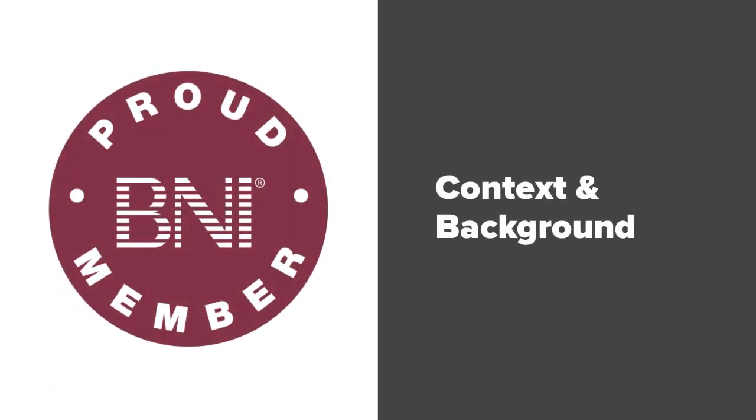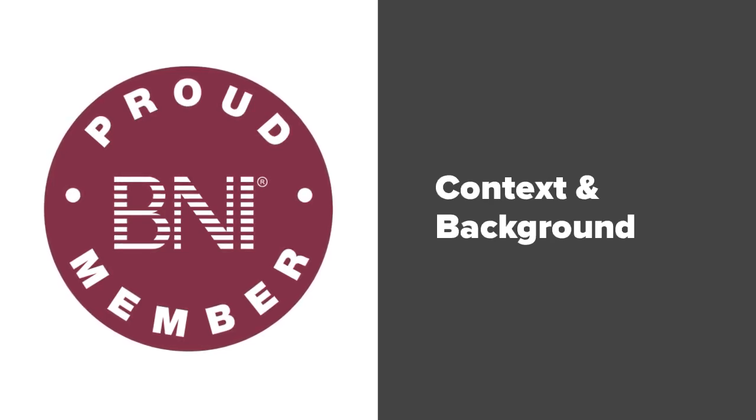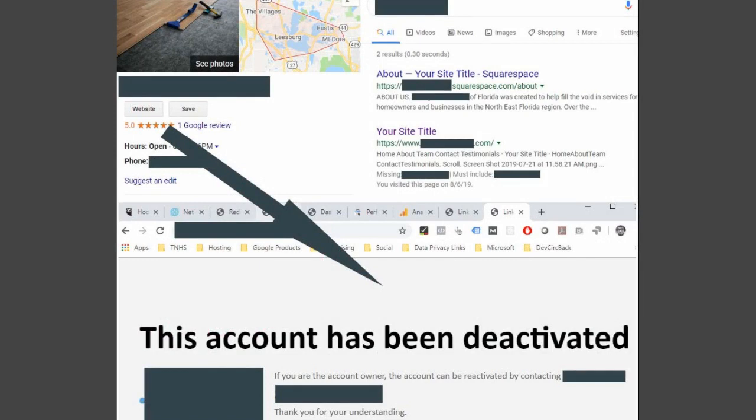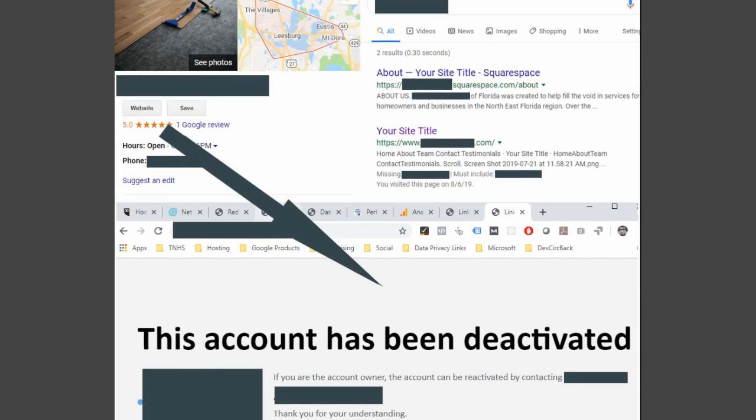Just to give you a little background and context here, I had a visitor come in to a professional networking group that I'm a member of called BNI, and they handed out some business cards today. As is customary with all the visitors that come through our group, I'd like to take a look at their website and their digital presence in general, and if there's anything I think I can do to help them, I'll just send them a quick message. I've omitted all the names of the company here.